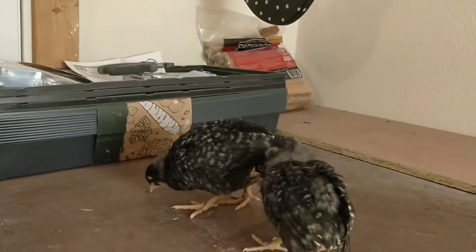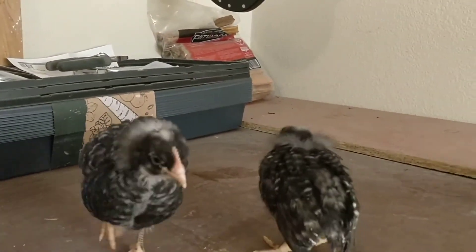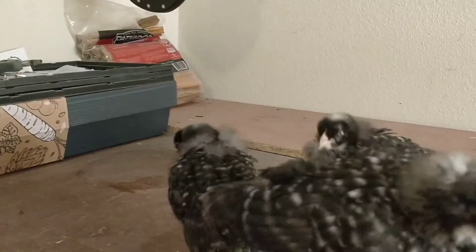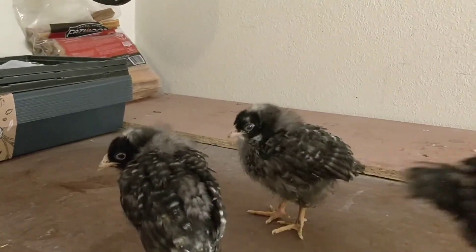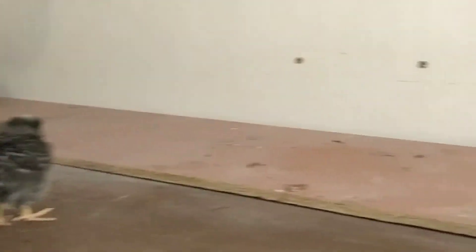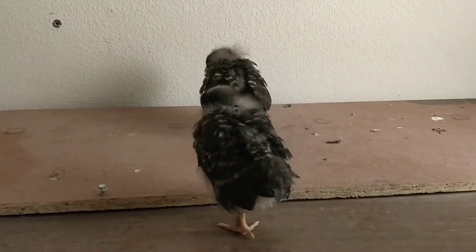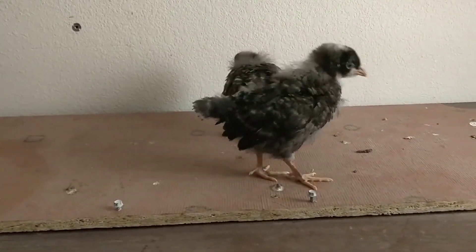It doesn't look like it's a splayed leg, or sprouted leg as it's sometimes called, but we're curious. Just noticing a few of them are a little bit ginger in how they move. Anyways, this is what they look like at four weeks old. We hope you've enjoyed this update and we'll be sure to give you another update when they hit five weeks old.